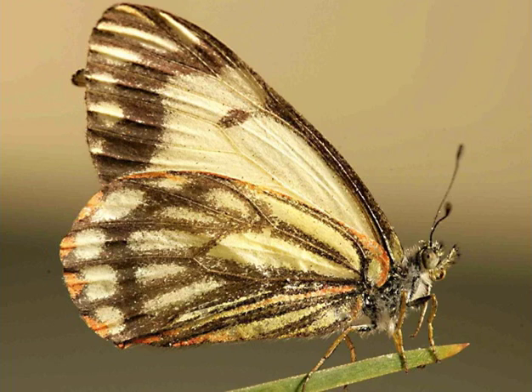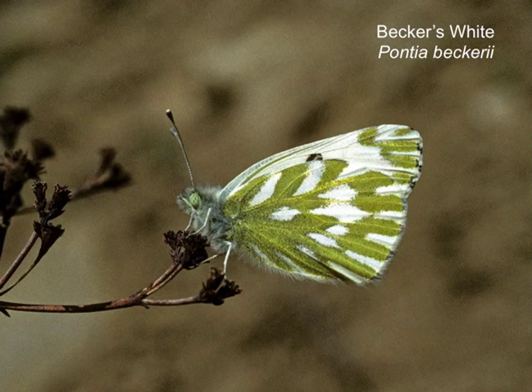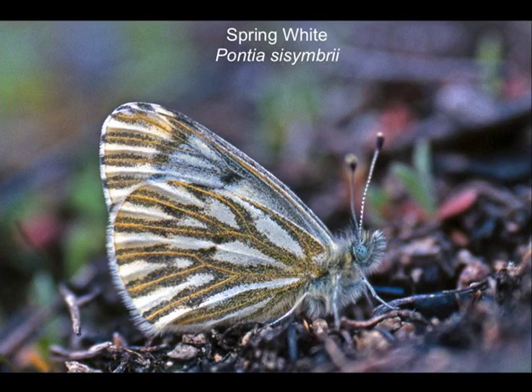The previous slide was the male pine white; the female has more orange and more markings on the underside. Becker's white — we do have a second brood in some years that extends through summer, and that's happening in central Washington at the moment, though I'm not sure we'll see them here. Spring white is another one that will be at the end of its flight — I doubt you'll see that one either.